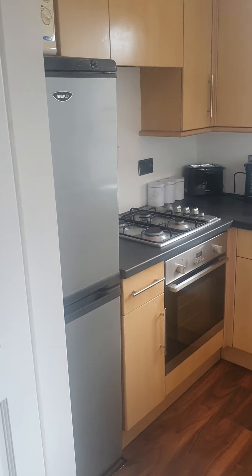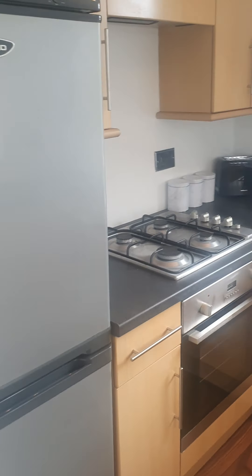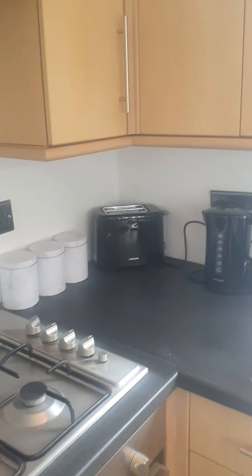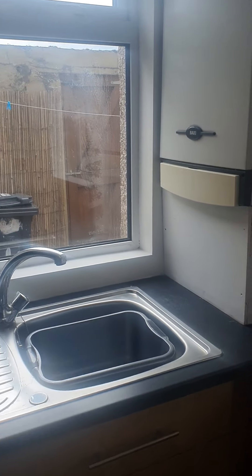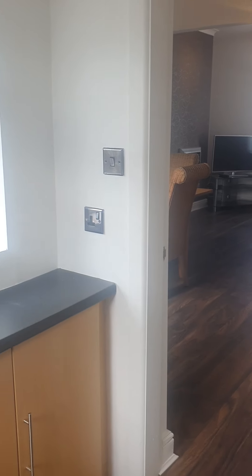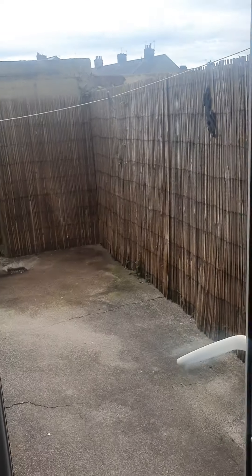Down into the kitchen area, you've got a gas hob and electric oven. French doors lead you out into your yard.